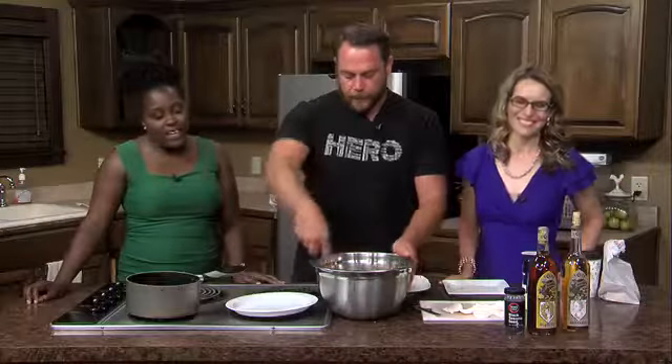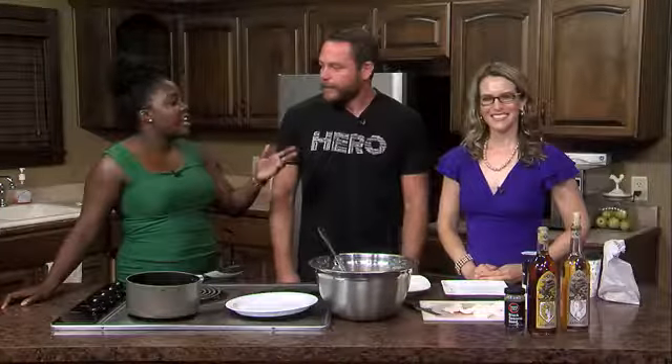It's 6:51 and we are here in the KQT kitchen with none other than Craig Keesman, and today we're making a salad — but of course it's not just a regular salad, this is a beet salad.